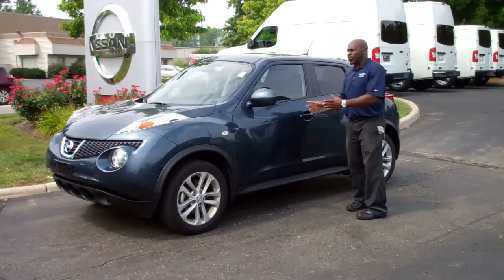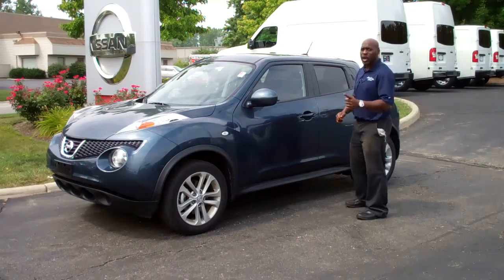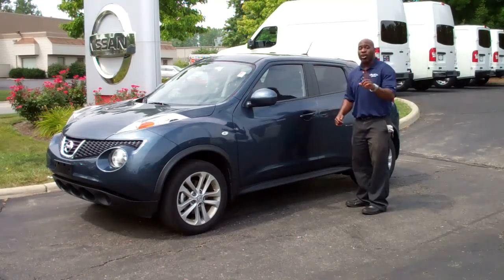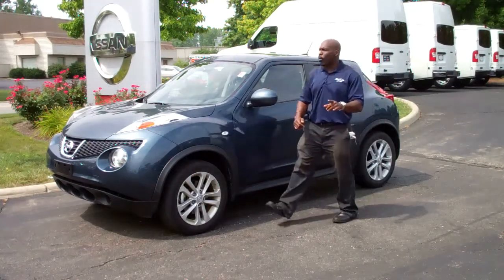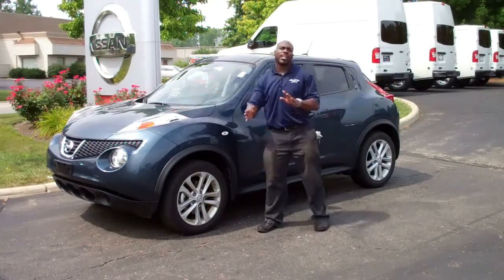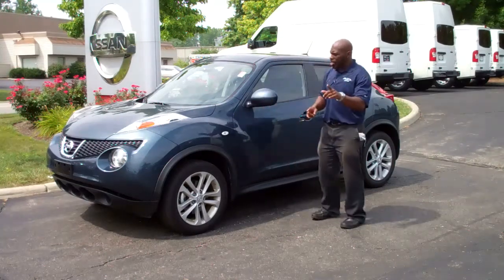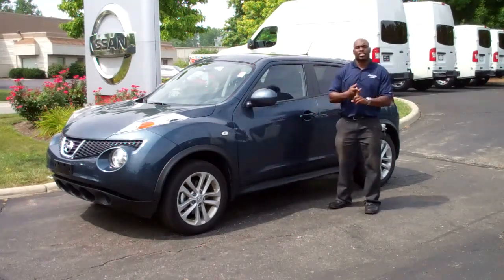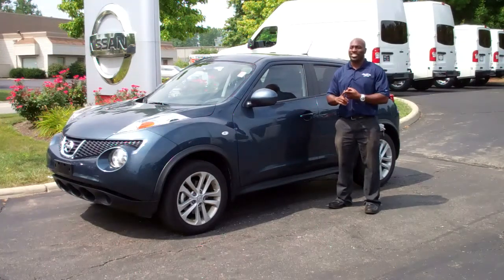Ladies and gentlemen, what I have here for you today is a 2011 Nissan Juke SV all-wheel drive. This vehicle only has 5,500 miles on it. Underneath the hood it comes with a 1.6 liter turbo engine. This vehicle does come with a navigation system.